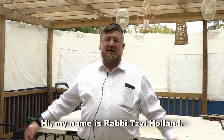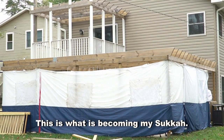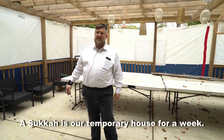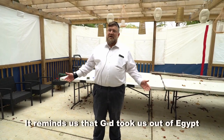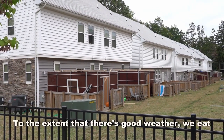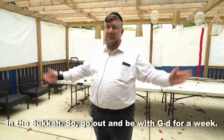Hi, my name is Rabbi Tzvi Holland. I'm a kosher administrator at Star K Kosher Certification. This is what is becoming my sukkah. Sukkah is our house, our temporary house for a week. It reminds us that God took us out of Egypt and took care of us in a sukkah. To the extent that there's good weather, we eat in the sukkah, we sleep in the sukkah, we hang out in the sukkah — go out and be with God for a week.